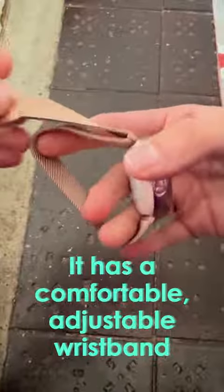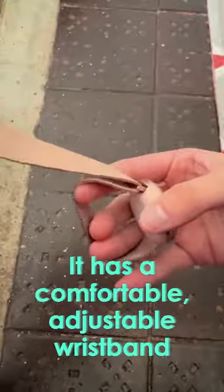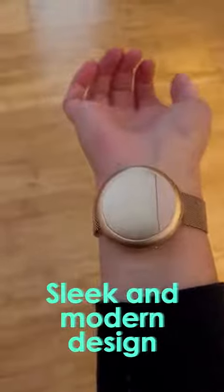It comes on a comfortable, adjustable wristband that's super easy to take on and off. I really like the sleek, modern design, and I love the rose gold color.